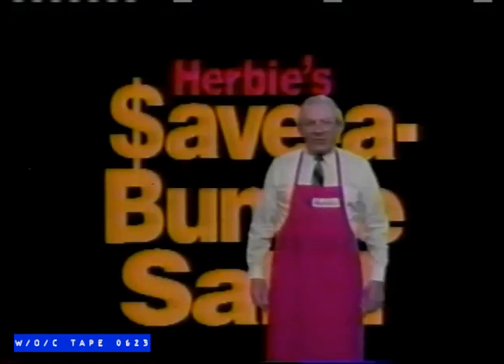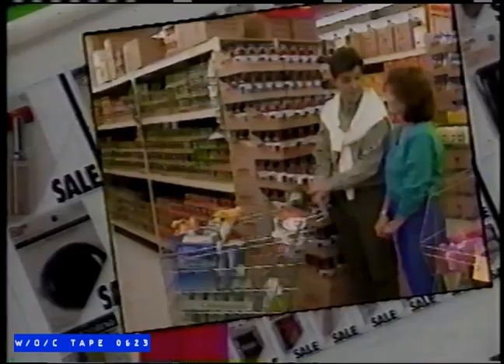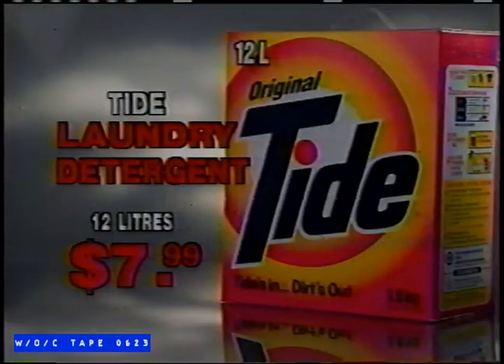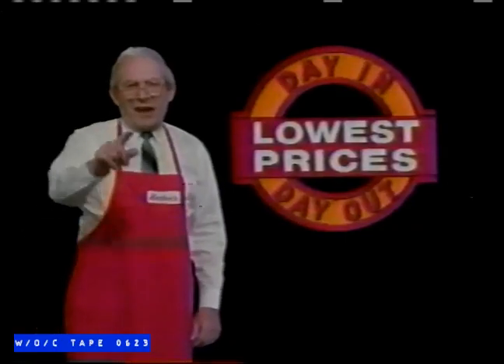All stores promise low prices, but Herbie's Save a Bundle Sale delivers the absolute lowest prices. At Herbie's, you'll find really great savings on name-brand products you need each and every day. Tide Laundry Detergent, 12-liter, only $7.99. Bounce Fabric Softener Sheet or Stain Guard, only $2.99. Shop Herbie's and save today and every day. Herbie's saves you more.